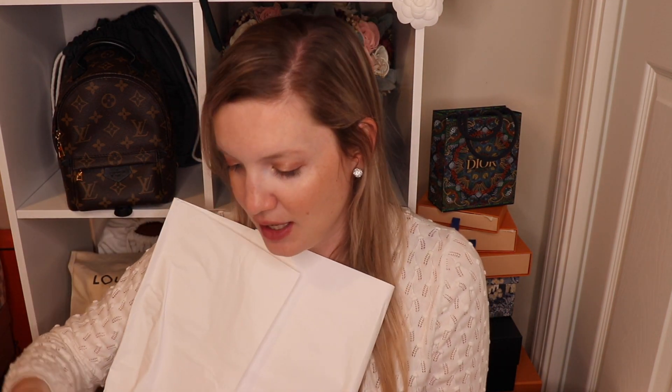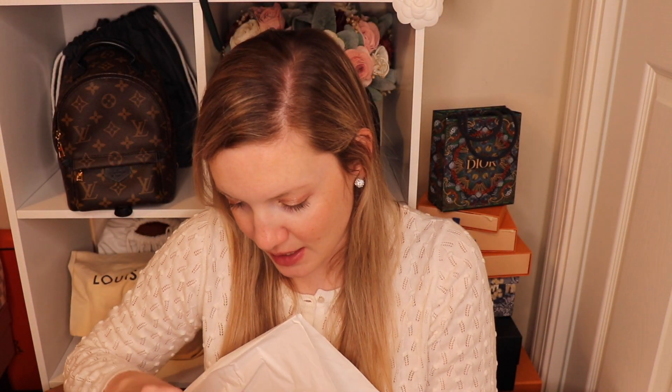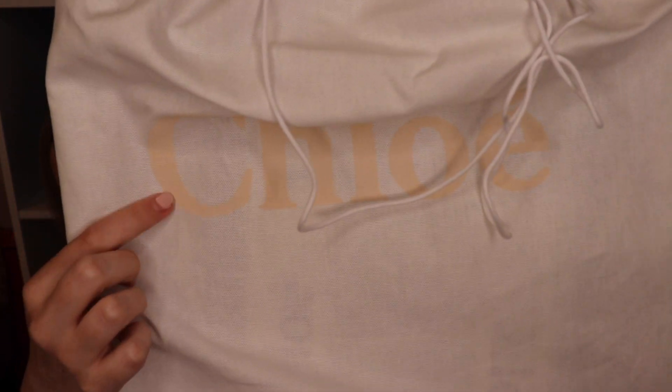Just a sheet of paper but I thought that was really cute. There is a return label in here in case it didn't work out for me, and I do have the receipt, which is in a nice little Chloe envelope — really cute. The official Chloe tag was in here as well, very nice. The item is in a Chloe dust bag, which is their traditional dust bag made of a white cotton material with 'Chloe' printed in a beige nude color, which is really pretty.